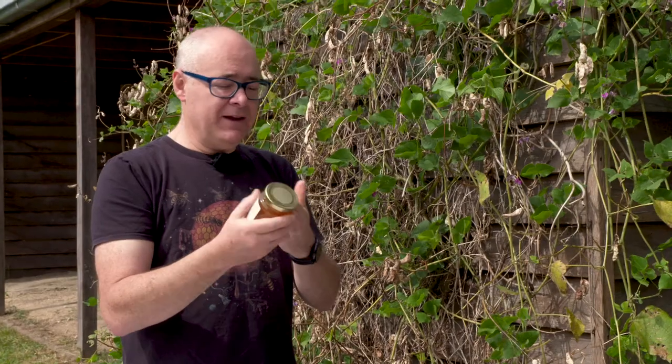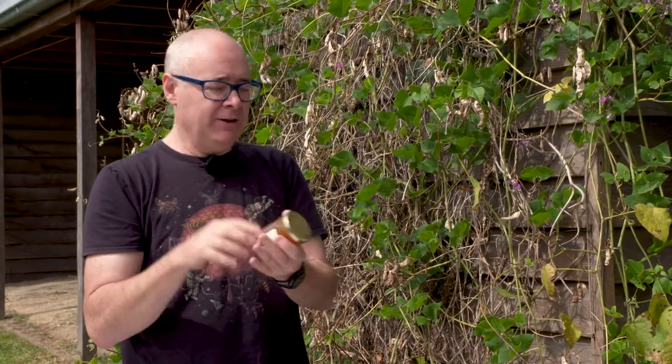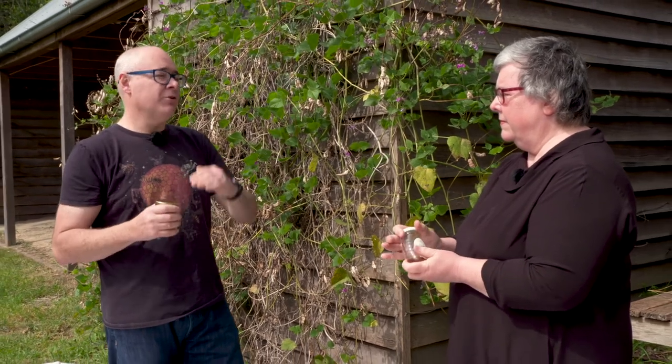I make up an ointment at home out of honey and sorbolene cream — I use it on rashes and it works really well. As for the label claiming two times stronger than Manuka, two times stronger than what is the question. It's definitely a marketing strategy. This honey is from the Northern Rivers District, and I think it might be tea tree, though I don't know for certain.